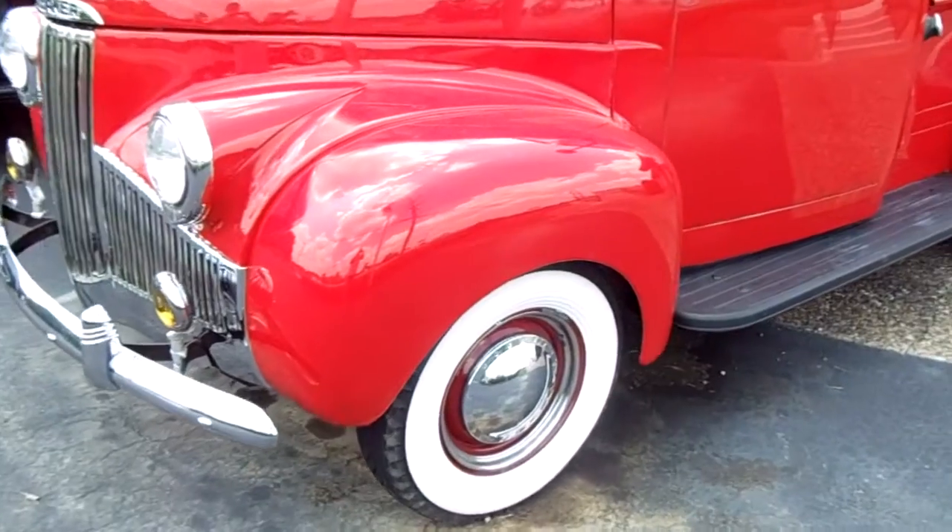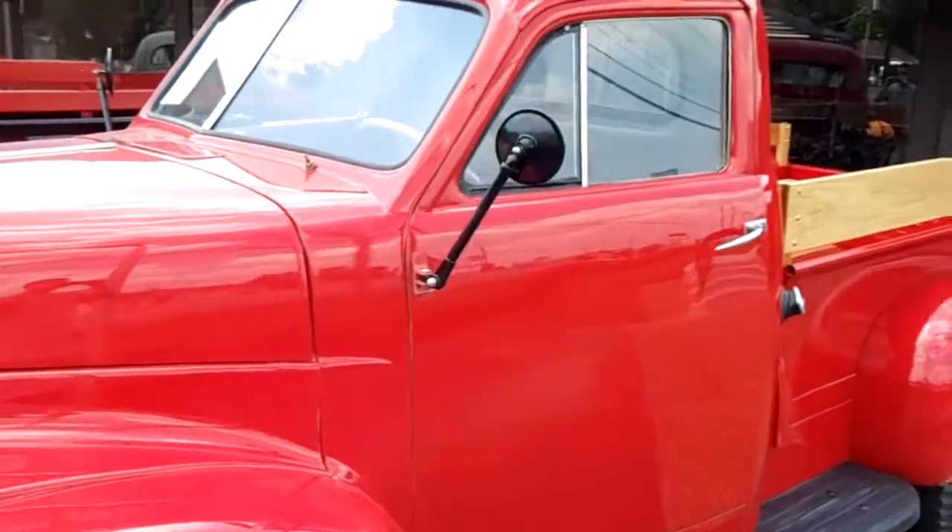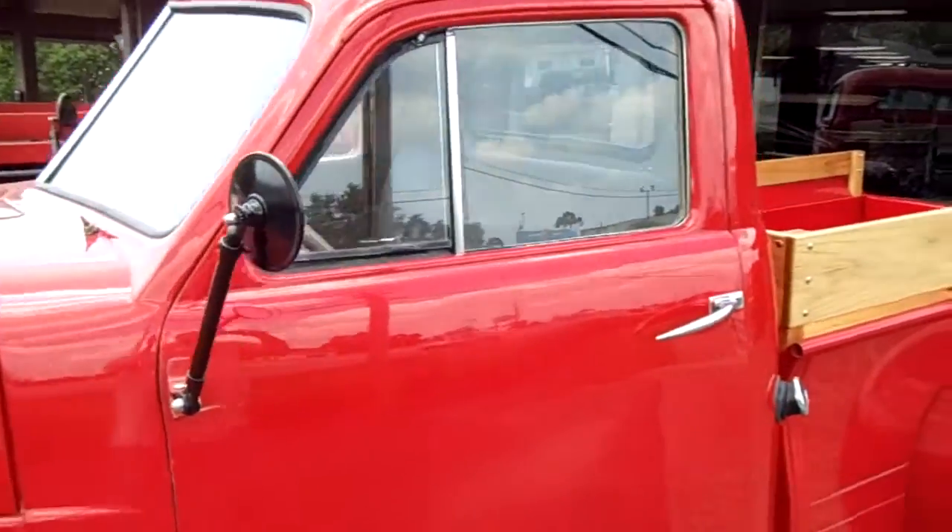We've got the steel wheels with the wide whites and the trim rings and everything. It's just a really slick looking Studebaker.